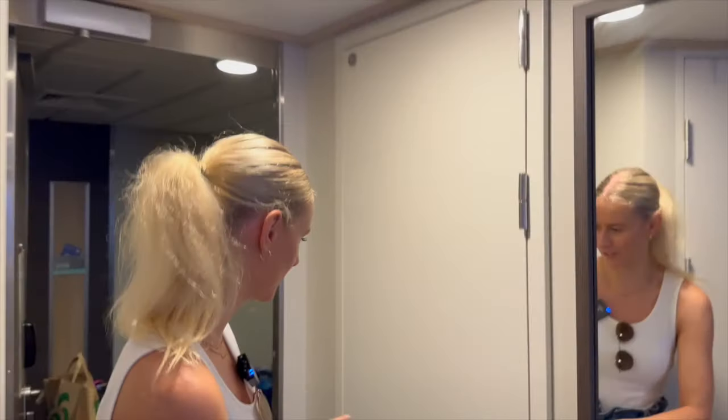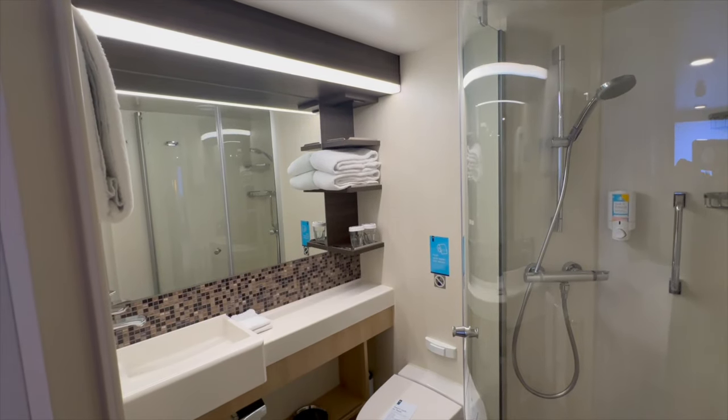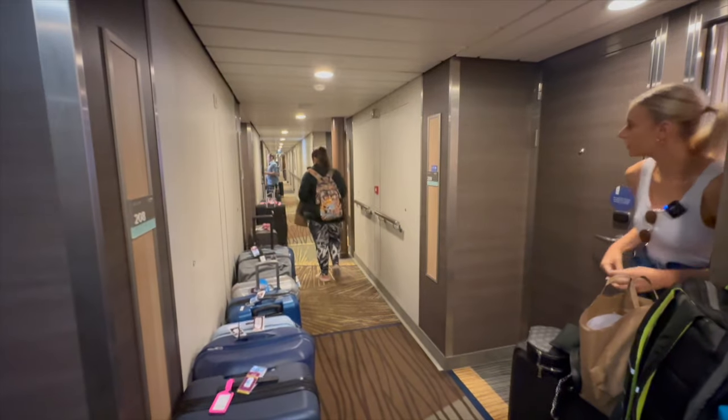We've just jumped into our cabin on Quantum of the Seas - this is room 211 on deck 11. We have a locked door which I'm assuming is the interconnecting door to the cabin next door. In here you've got a nice rounded shower cubicle which maximizes the space. It's causing a little bit of chaos out in the corridor - they've dropped off people's bags along the corridor but they haven't been placed at the front of each door, so everyone's walking up and down trying to find their suitcases. My bag is currently missing.